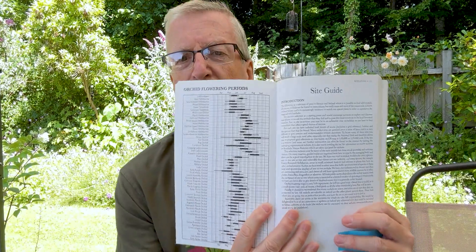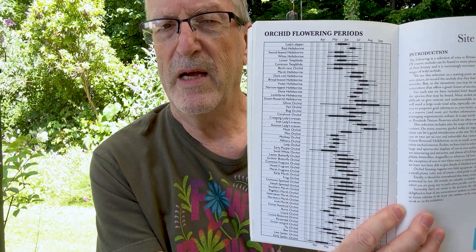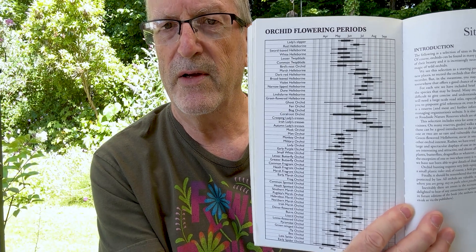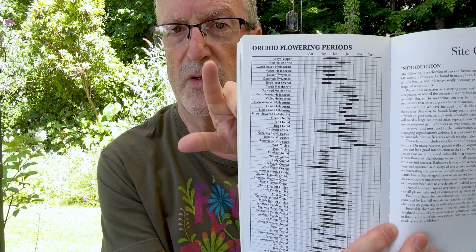For Cole and Waller, the highlight is the hybrid guide. Both of them are absolute orchid bibles and I just wouldn't be without them. One last thing to show you — it's in Harrop's but also in Cole and Waller in pretty much the same format. It's a chart that tells you when each orchid is in flower — months across the top, orchids down the side, showing when they're in flower.